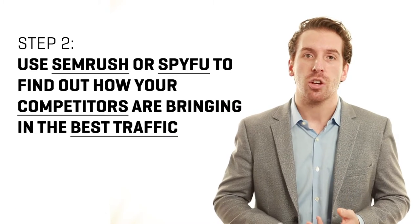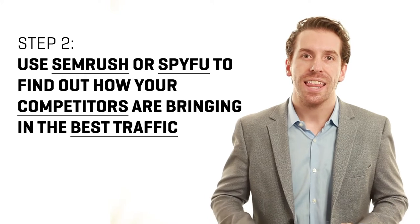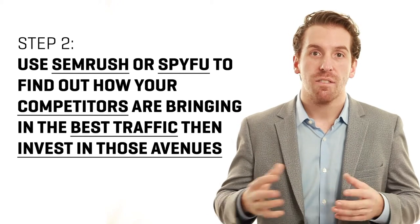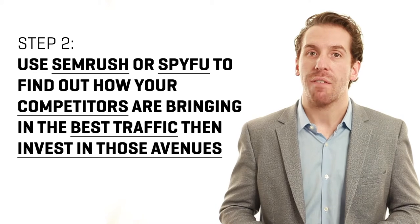The second thing is looking at your competitors. You can do this by using tools like SEMrush or SpyFu — there are a couple of others out there — that will tell you what traffic sources your competitors are using to get the most qualified traffic. From there, you want to start investing in those avenues that are bringing the most qualified traffic to your competitors.